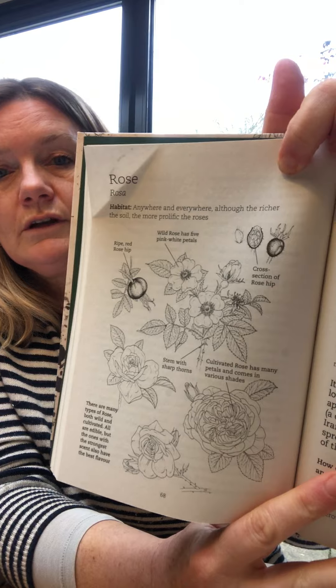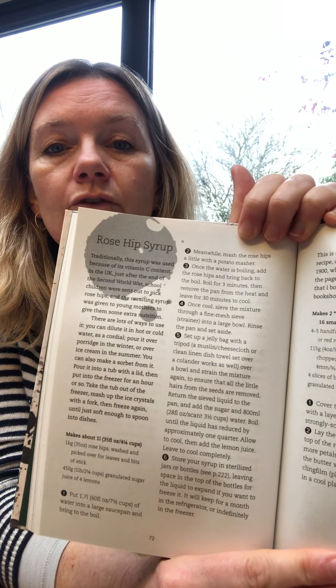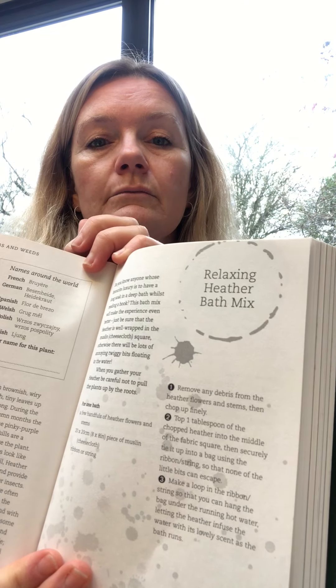For each section — like this one on the rose — it tells you what it looks like, where you'll find it, and gives you names from around the world. It tells you how to make rose leaf tea, rose hip syrup for when you've got a sore throat, and rose petal sandwiches. There's another section here on heather — heather tea, relaxing heather bath mix, something you could make for Mother's Day maybe. So that's a lovely first book for foraging with kids.